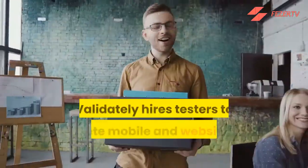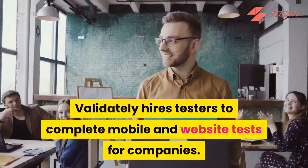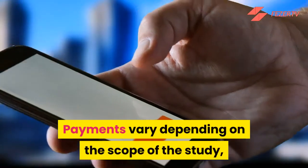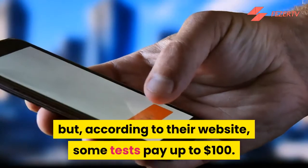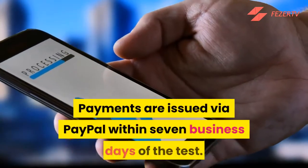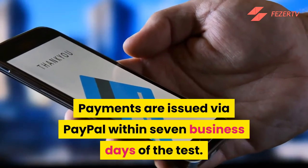Number 9: Validately. Validately hires testers to complete mobile and website tests for companies. Payments vary depending on the scope of the study, but according to their website, some tests pay up to $100. Payments are issued via PayPal within seven business days of the test.